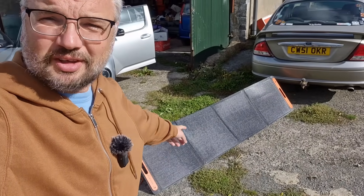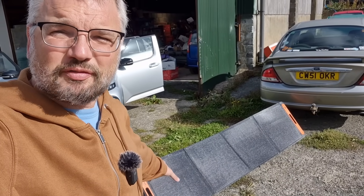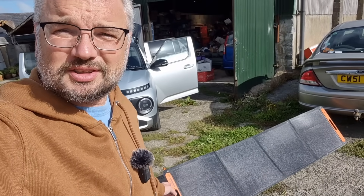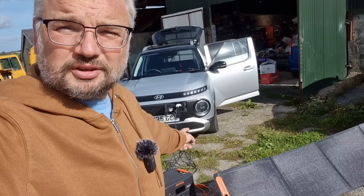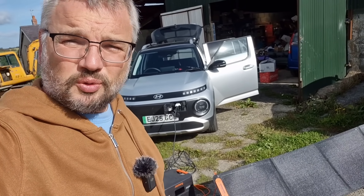Even with a solar panel of a good size like this — imagine a couple of them on the roof — you're still only going to get 400 watts absolute maximum. And granted, it could put some juice in the car while you're just sitting there, but this car, like many, won't charge and drive at the same time. So you've got to do one or the other.